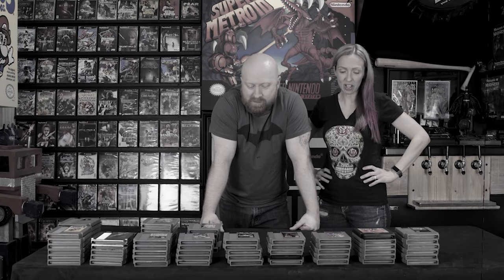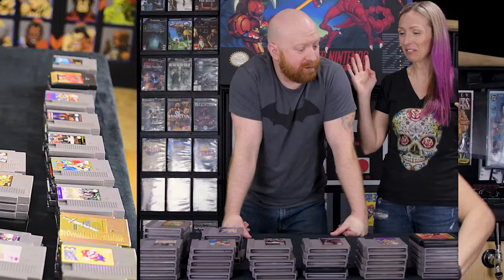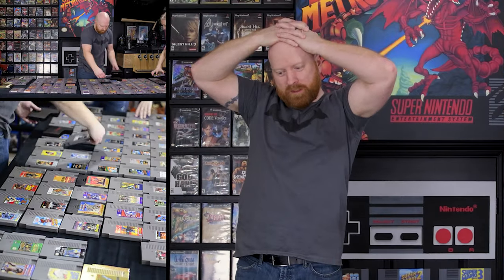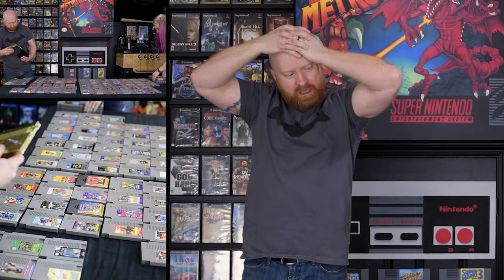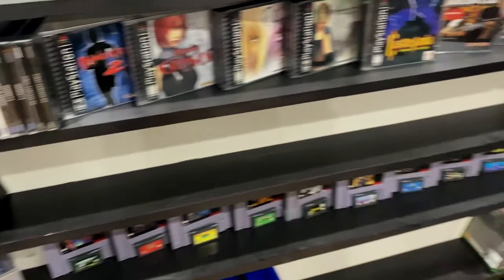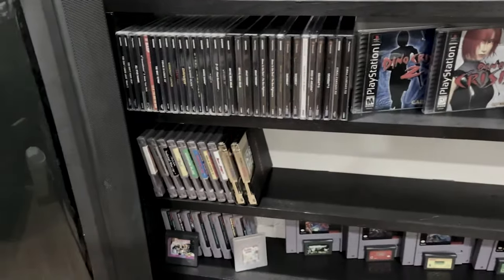In our last video we went through our entire NES collection in order to come up with enough value to trade for something huge. It wasn't easy — you could tell the entire time watching that this was something Scott really didn't want to have to do. But what choice did we have? In this video we're going to talk about what we actually got and if we had to trade our entire NES collection to get it.